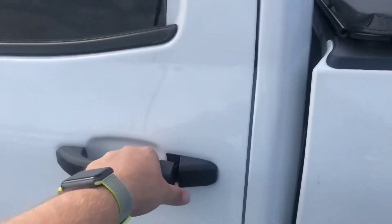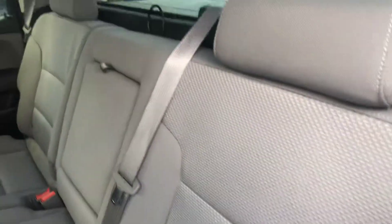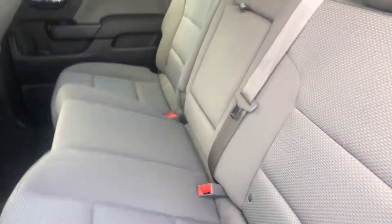Go ahead and hop inside for you. Now this back seat does fold up nice and easy for extra storage as well.